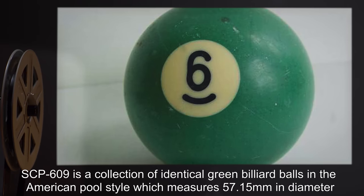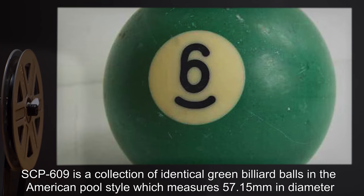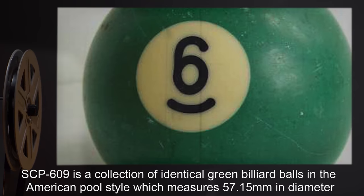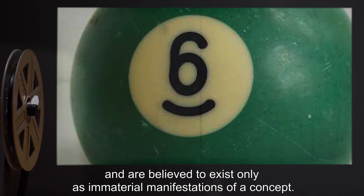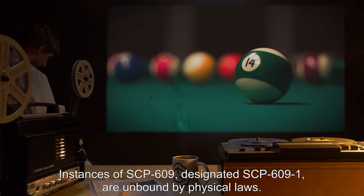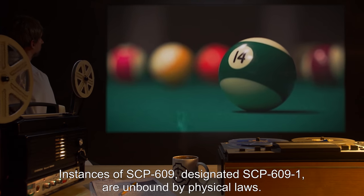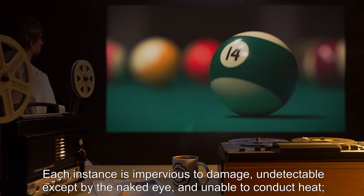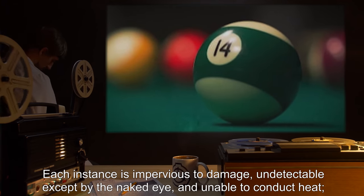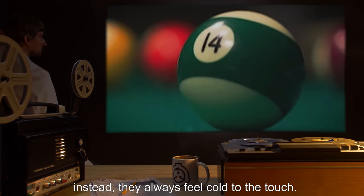Description: SCP-609 is a collection of identical green billiard balls in the American Pool style, which measures 57.15 millimeters in diameter and are believed to exist only as immaterial manifestations of a concept. Instances of SCP-609, designated SCP-609-1, are unbound by physical laws. Each instance is impervious to damage, undetectable except by the naked eye, and unable to conduct heat. Instead, they always feel cold to the touch.